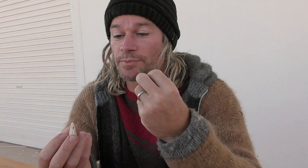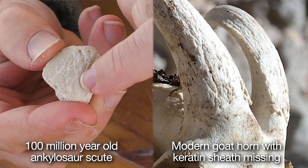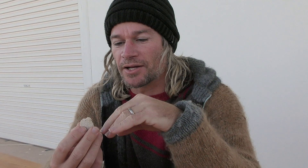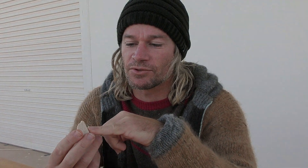Now if you have a look at the bone that makes up something like a sheep or goat's horn, those bones have the same surface features — grooves and pits for blood vessels — and a keratinous or horny sheath that covers that bone. So we know that this thing would have had a similar horny covering, and that is very distinctive of this group of animals, of ankylosaurs. So that was a really thrilling find.